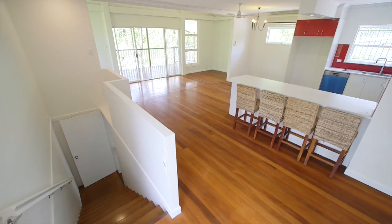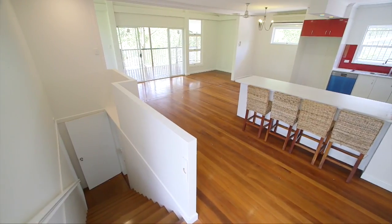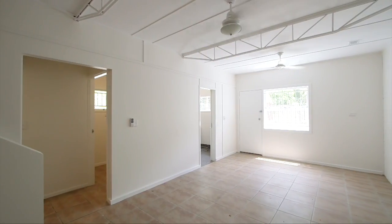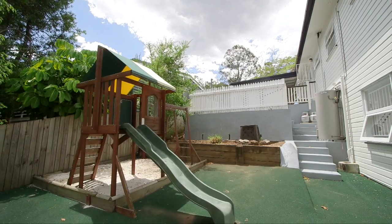Downstairs features a parent's retreat with ensuite and his and hers walk-in robes, or alternatively you could use this downstairs space as a kid's retreat. The choice is yours.